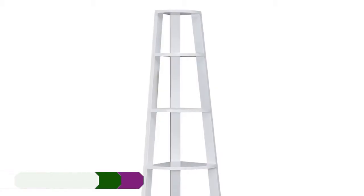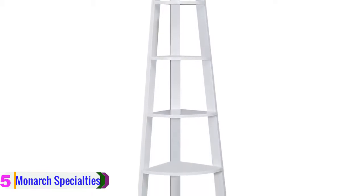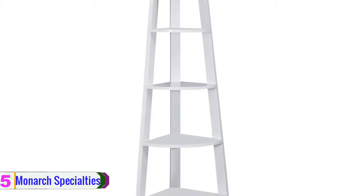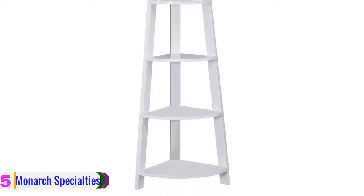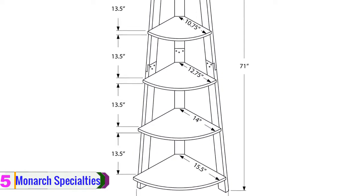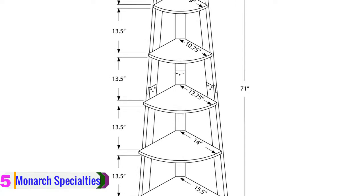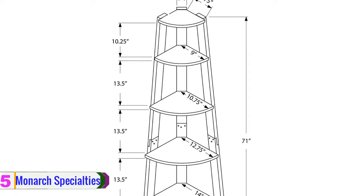Starting at number 5, we have the Monarch Specialties corner bookshelf, recognized as a great addition to your home decor. The Monarch Specialties wall corner shelf adds a stylish look to the surroundings. The corner bookcase is made using MDF and particle board with storage frames that make it durable and long-lasting. It features five fixed tray-style shelves.